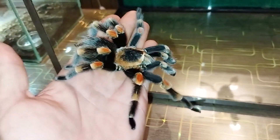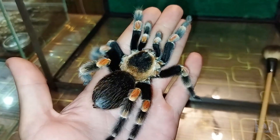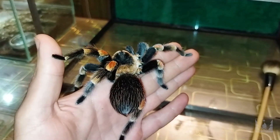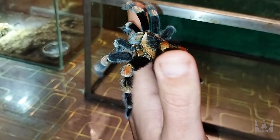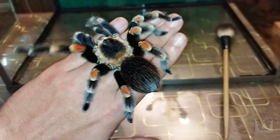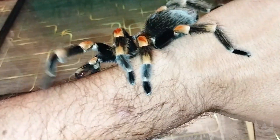Хотел показать, какой он получился в размере за 3 года. Еле на руки взял. Весь в волосках, теперь в ядовитых. Вот такой паук — достаточно немаленький. Совсем не хотел лезть на руки, всячески сопротивлялся, струшивал волоски свои. Вот такая громадина. Красивый паук. Ладно, отпустим его.